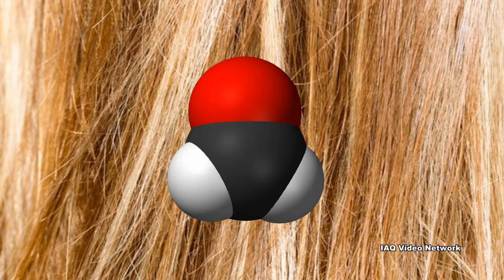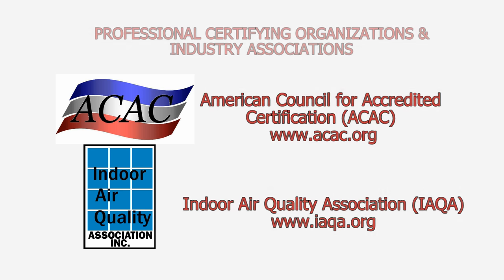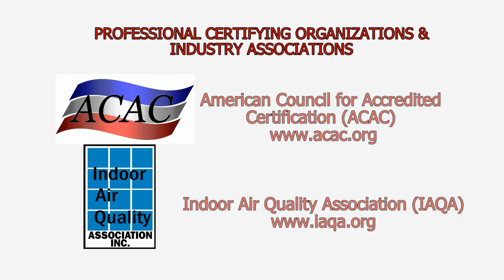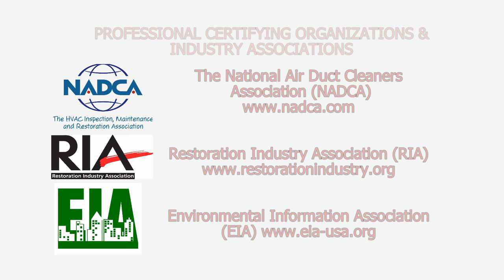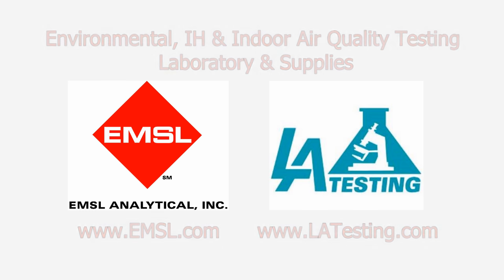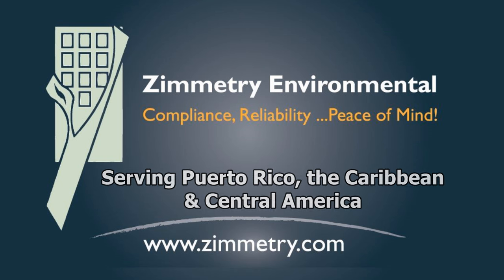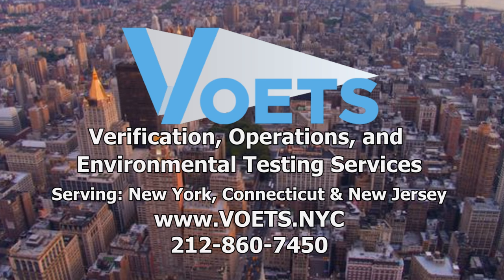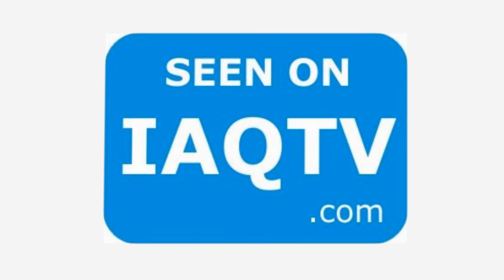These are just a few things to know about formaldehyde and potential exposure concerns from some products used in hair salons. To learn more about this or other indoor air quality, environmental, health, safety, or occupational issues, please visit the website shown on the screen. We'll see you next time. IAQ-TV, the place to be.